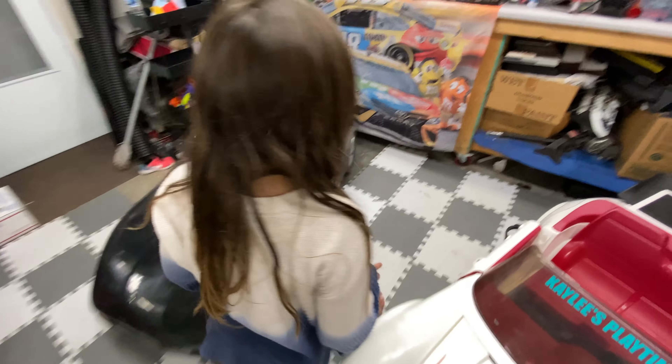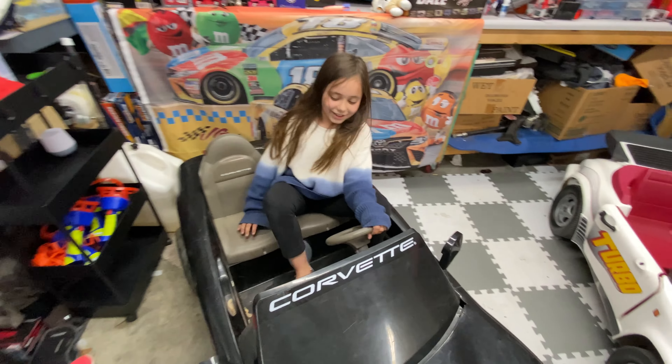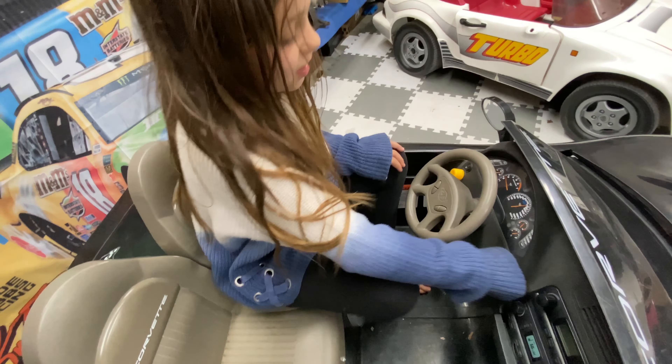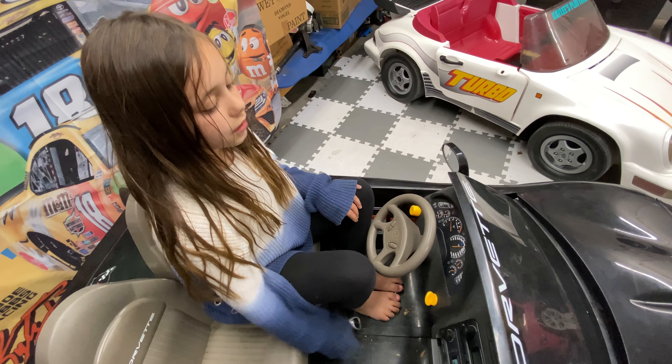All right, show us the Corvette — my favorite. I'm going to show you everything about it. I'm not going to skip a single detail.